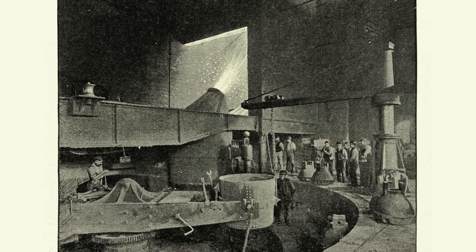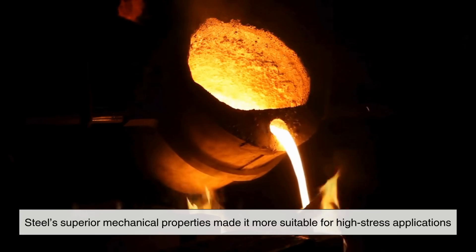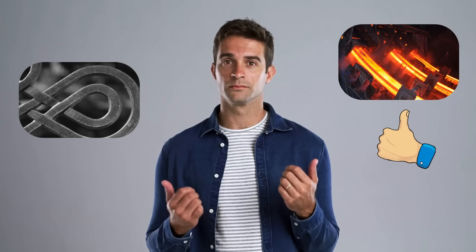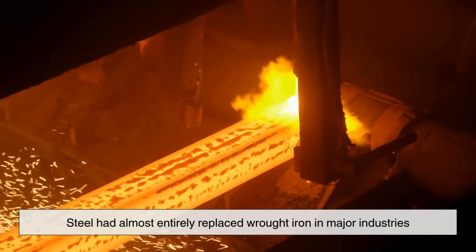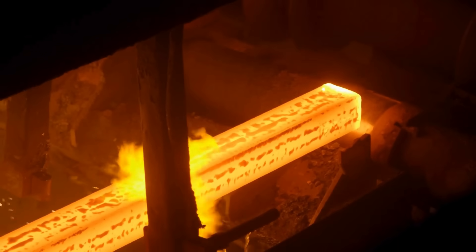As steel production improved, engineers and manufacturers realized that steel's superior mechanical properties made it more suitable for high-stress applications. Wrought iron, while still effective, couldn't compete with the convenience of steel manufacturing. By the early 20th century, steel had almost entirely replaced wrought iron in major industries, leaving only a few niche applications for the older material.